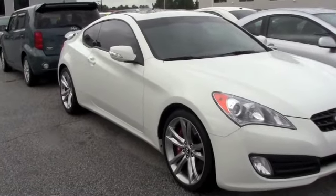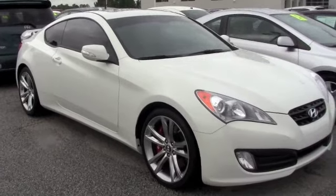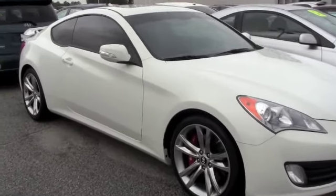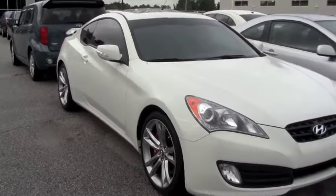2010 Hyundai Genesis 3.8 track series. 3.8 liter V6 engine. You have rims, sunroof, tinted windows. Extremely nice — just pretty much enthusiastic. Great car.